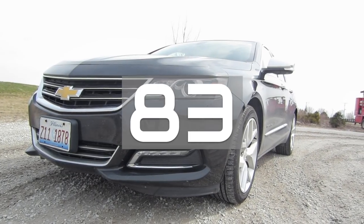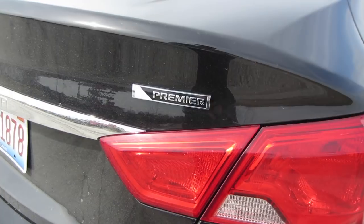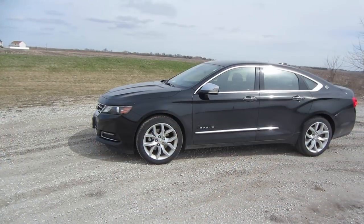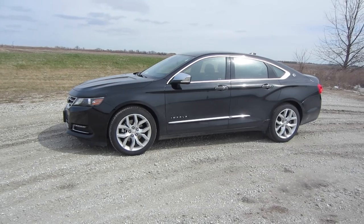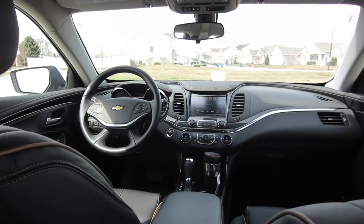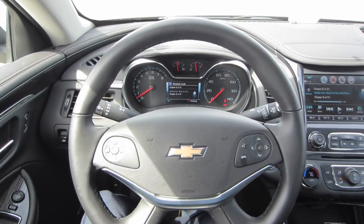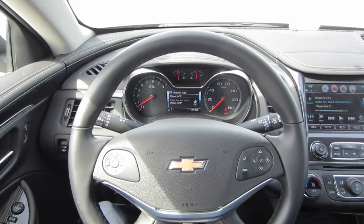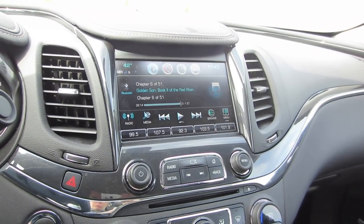This is rental car number 83, and today I'm driving the 2018 Chevy Impala Premier. Premier is the top trim level on the Impala, so this one's a bit more expensive — it comes in at about $37,000. I drove and reviewed the LT trim level a couple of months ago, I really loved it, so I was pretty excited to get behind the wheel of the Premier model. There's so much to talk about, so let's jump in right away.